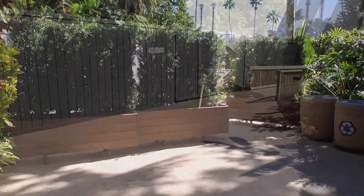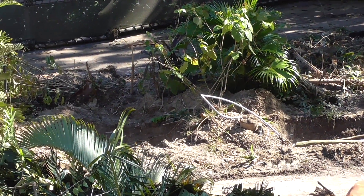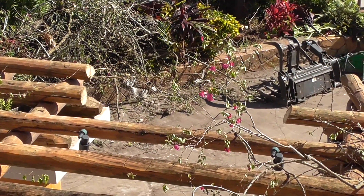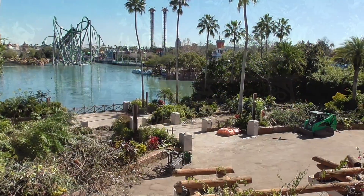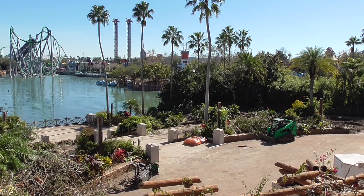Walls also went up around the Discovery Center's downstairs exit, blocking the entire waterfront area from guests. Trees, bushes, lamp posts, speakers, and even the trellises that were in front of the Discovery Center are being completely removed from this area, because part of the roller coaster's track will pass in front of the Discovery Center.